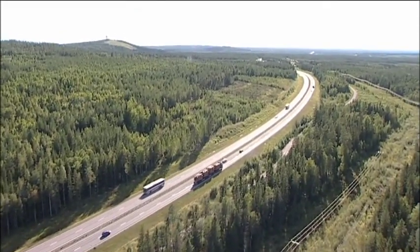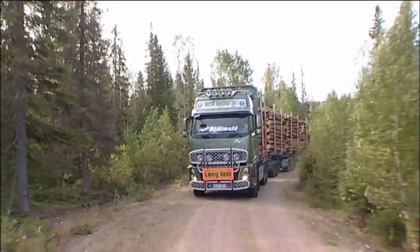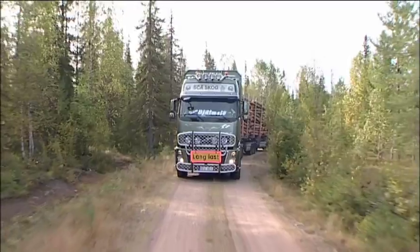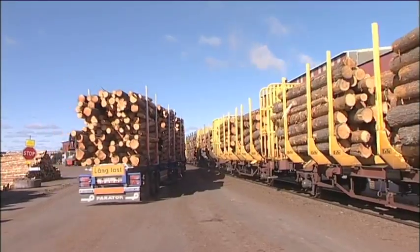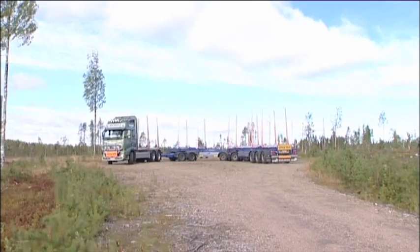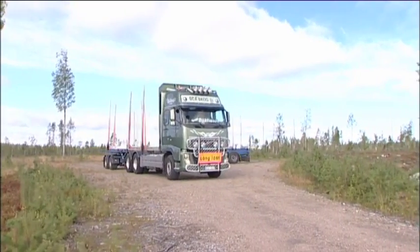Vast distances often separate Sweden's forest and industrial regions. In those areas lacking a rail network, the ETH vehicle is seen as an alternative that could make deliveries directly to factories or railway terminals. The vehicle handles well on forest roads of a normal standard and negotiates turning areas without any problems.